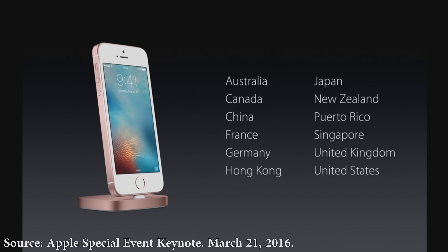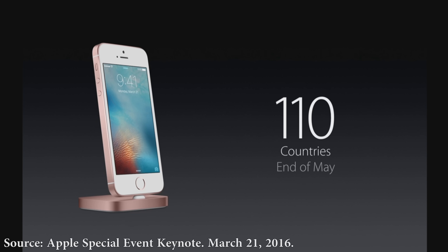At first it's going to be available in Australia, Canada, China, France, Germany, Hong Kong, Japan, New Zealand, Puerto Rico, Singapore, the UK, and the US first, but it should be in more countries by the end of May according to the keynote.